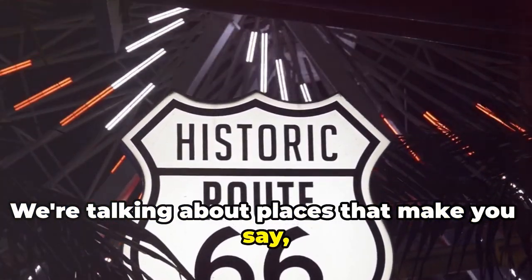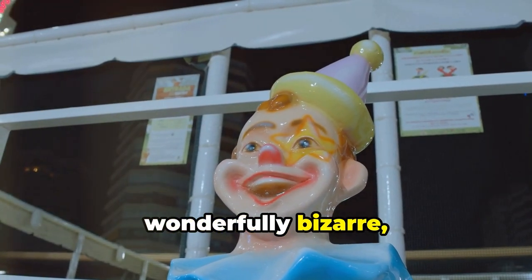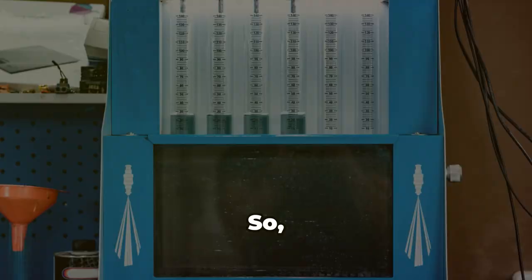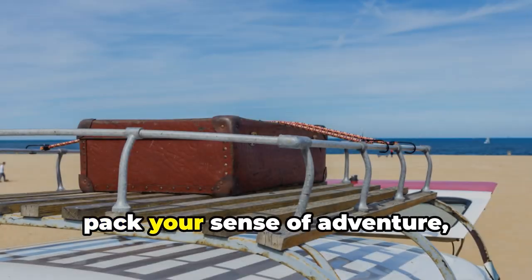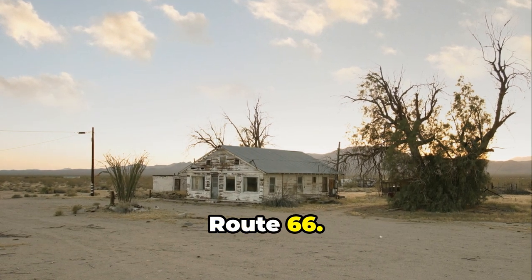We're talking about places that make you say, you gotta be kidding me — places so wonderfully bizarre you can't help but smile. So grab your road trip playlist, pack your sense of adventure, and get ready to experience the magic of Route 66.